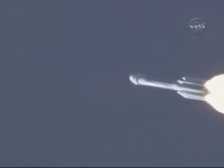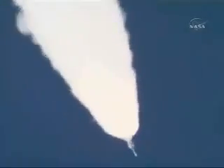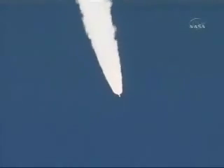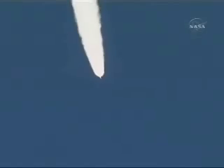We're reaching solid motor burnout — the first six motors. And burnout confirmed. Jettisoned. Solid motors jettisoned. And we've ignited the air-start motors. Air-start motor chamber pressure looking good. All burning symmetrically. Both verniers and the main engine continue to burn well.